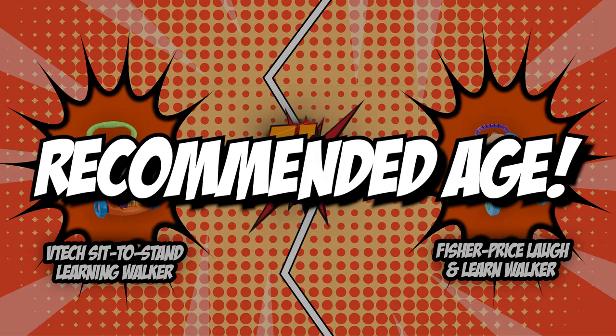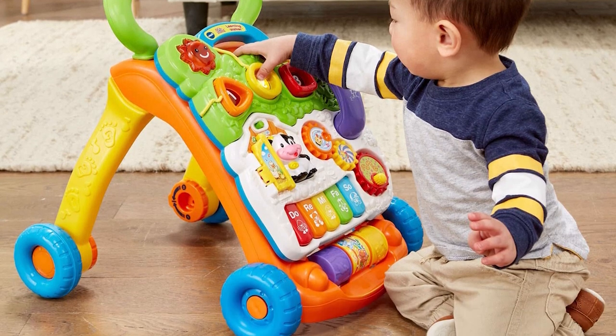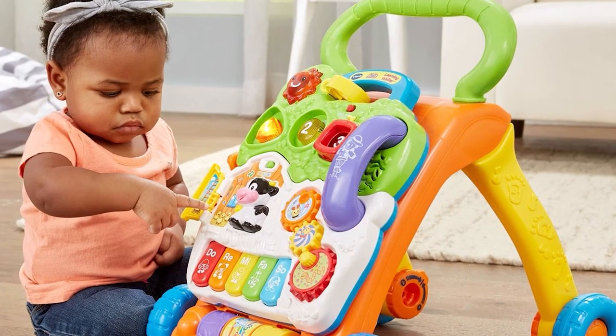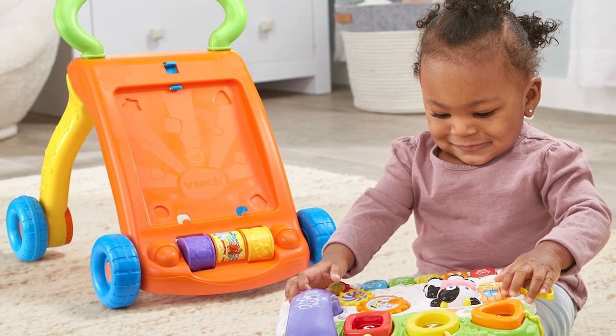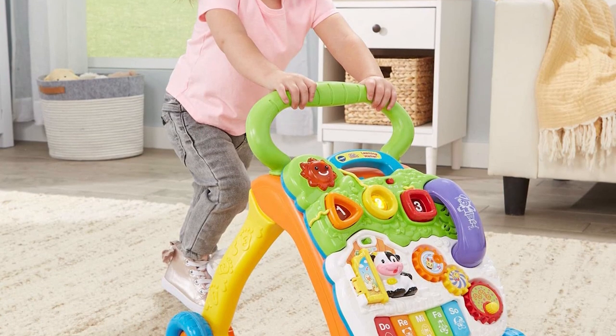The first category that these walkers will be going toe-to-toe with would be their recommended age. Although there isn't a specific age at which a baby should start using a walker, the baby's size, strength, and development must be taken into account. Walkers are typically made for infants who are 4 to 16 months old. For the baby to use the walker, he also needs to be able to hold his head up pretty well and have both feet on the ground.